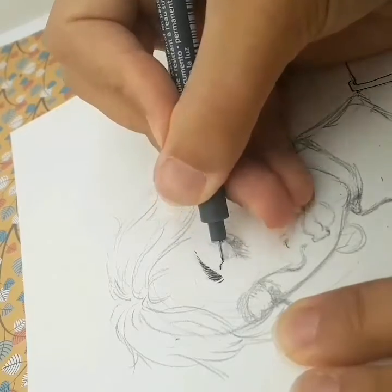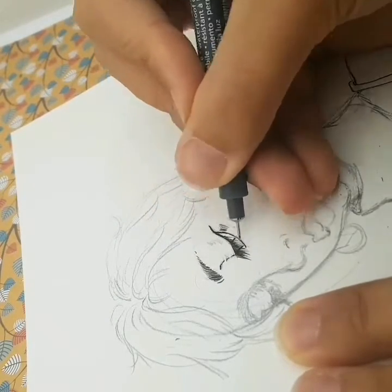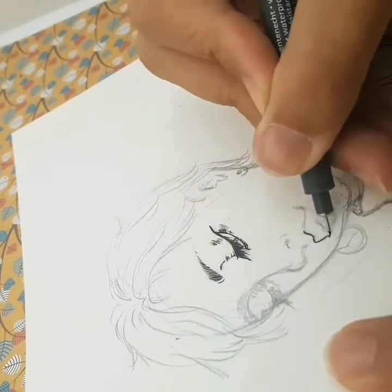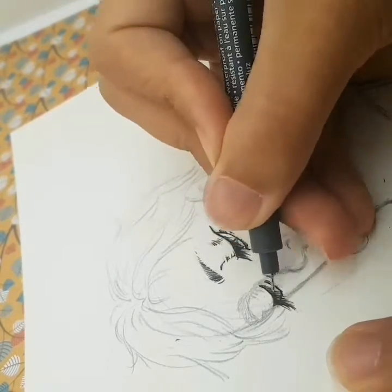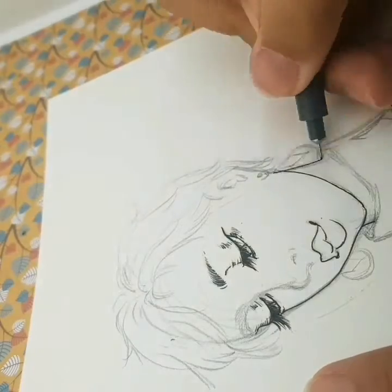The inking was kind of complicated too, because I didn't really know where to put the folds on the clothes — that was difficult. And the hair was challenging too. I wanted her to be a redhead at first with light hair, but I had trouble inking it, so it ended up black.